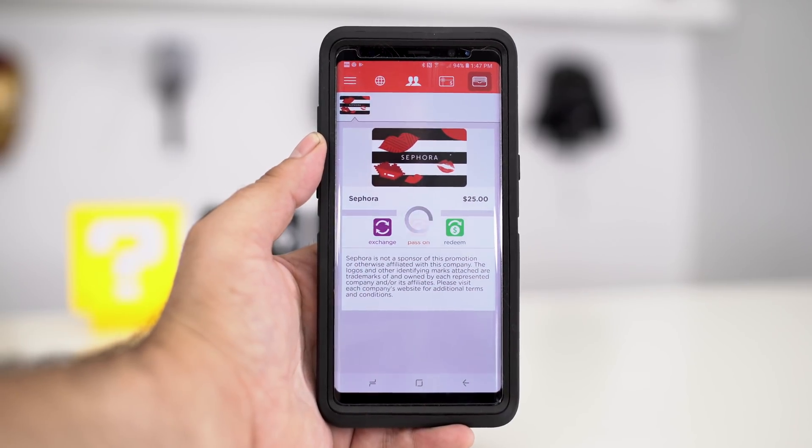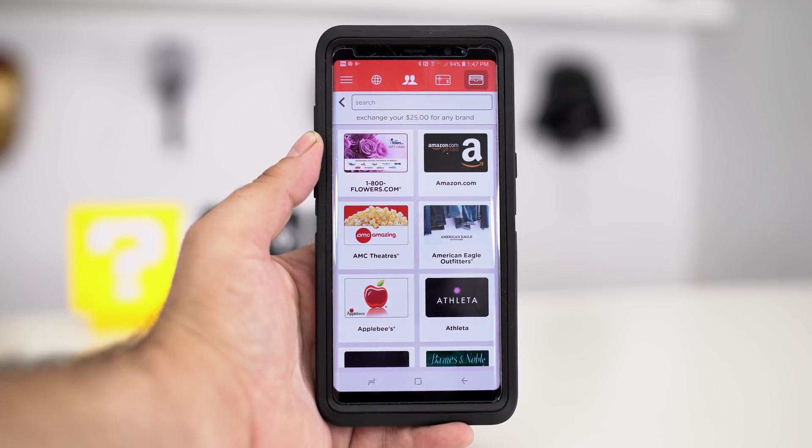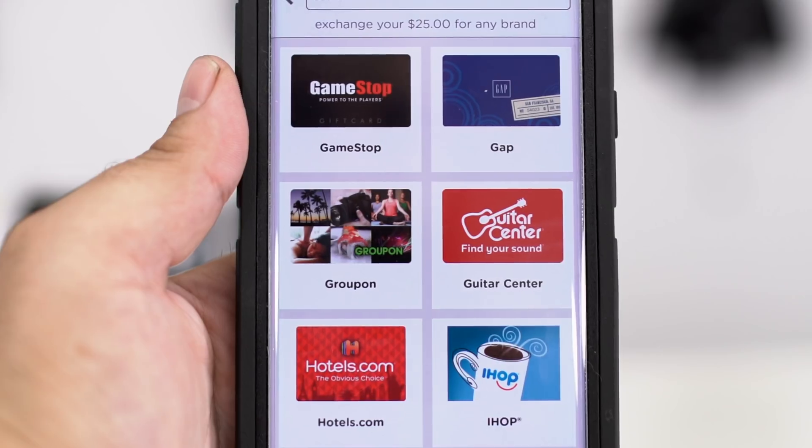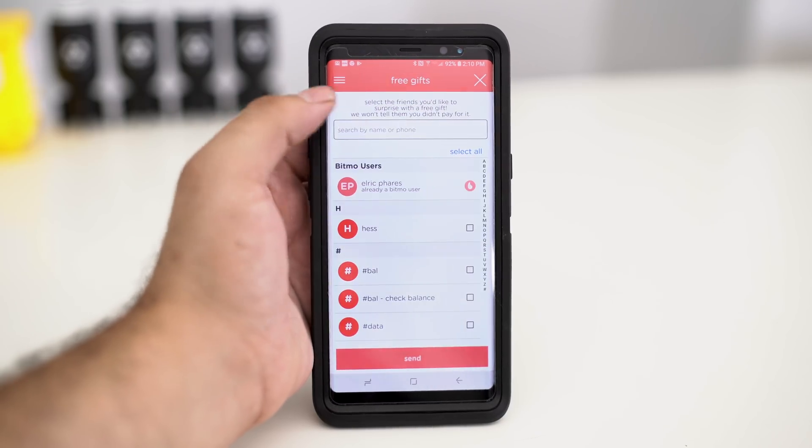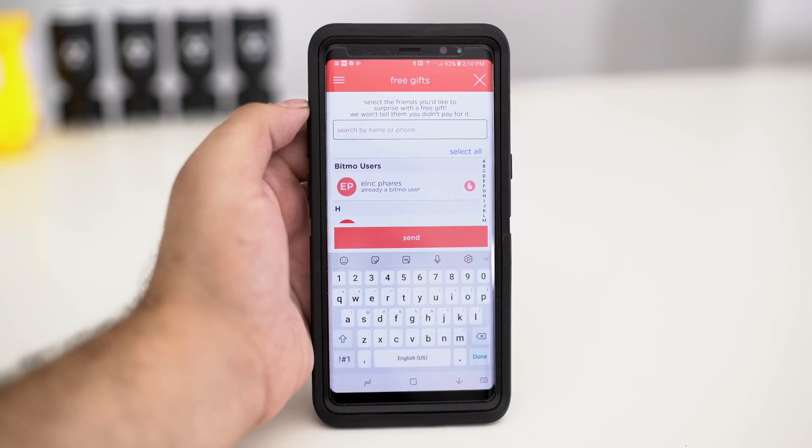What's best about this is you can exchange these gift cards to any retailer in the Bitmo app, and you can see how simple and easy this is to do. You can also send gift cards to anyone in the USA with a mobile number or email.